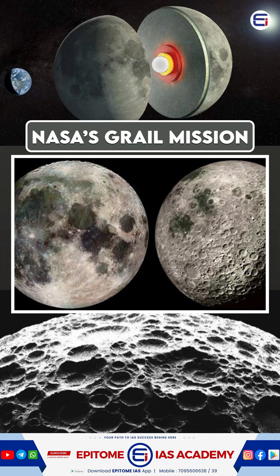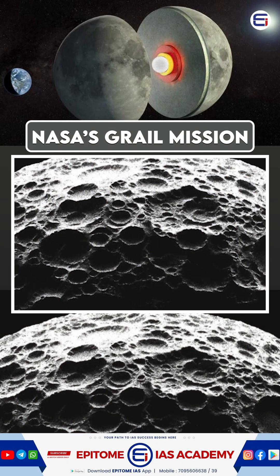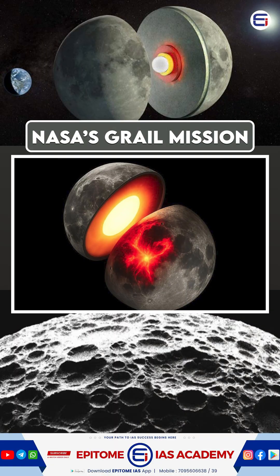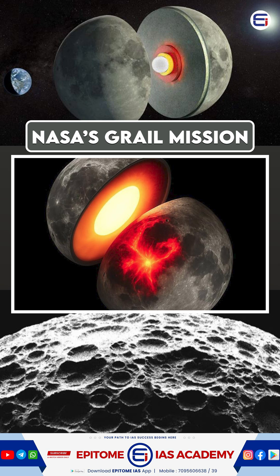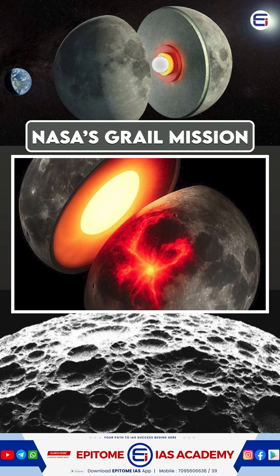The near side, which faces the Earth, is home to dark volcanic plains called Mare, while the far side is rugged and mountainous. But why is there a difference? The near side's mantle is 100 to 200 degrees Celsius hotter, due to heat-producing elements like thorium and titanium.